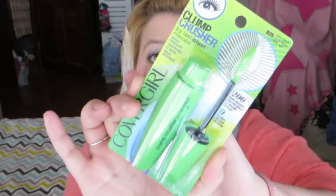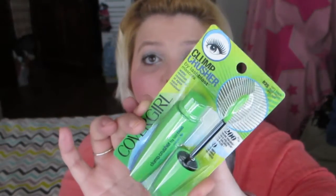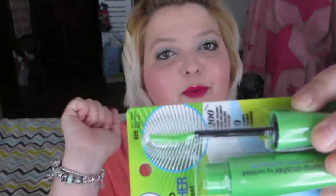Next is the CoverGirl Clump Crusher by Lash Blast mascara — the green CoverGirl mascara. This was really hyped in the YouTube world and the blogosphere. I can't wait to try it because I'm always on the hunt for a good mascara. I like the angle of the brush — it's curved — and usually my lashes love that.